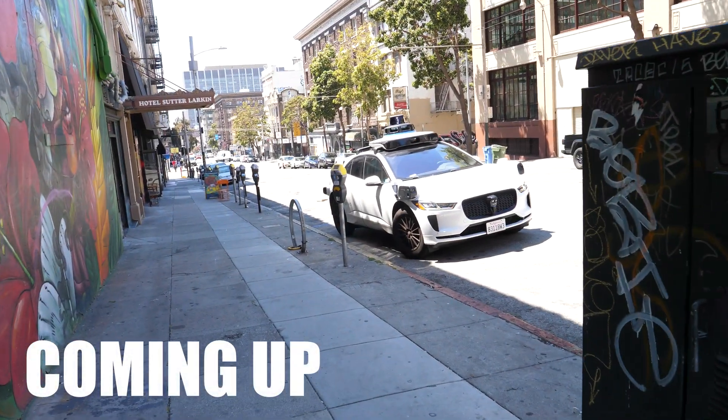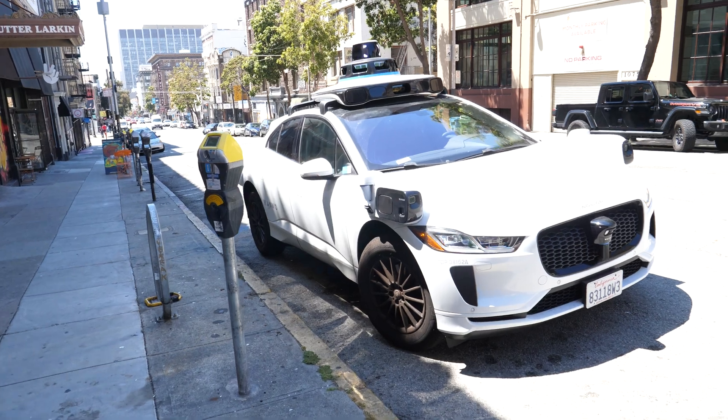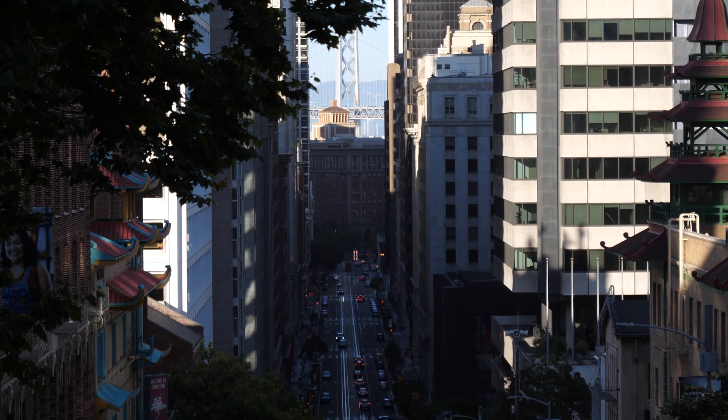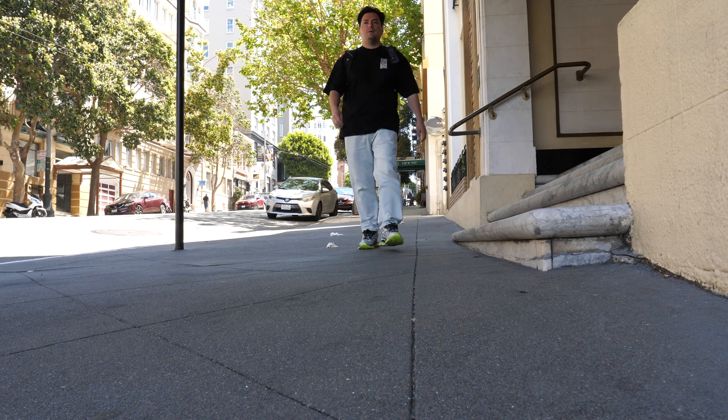So here it is. The car is officially here. What's up everybody, we're back on YouTube after — I don't know how many years — but here we are.